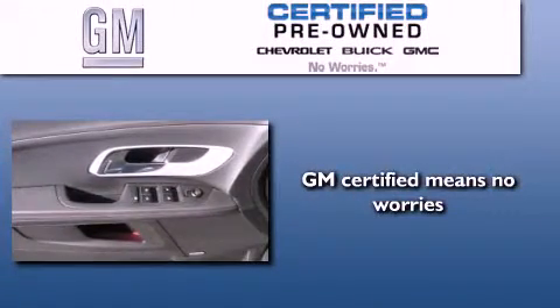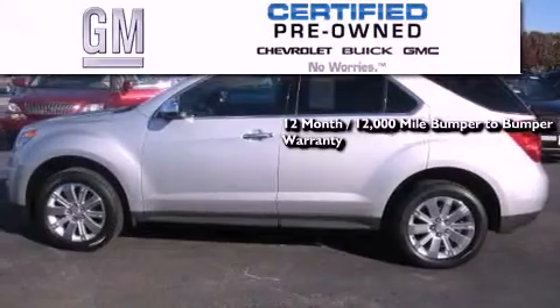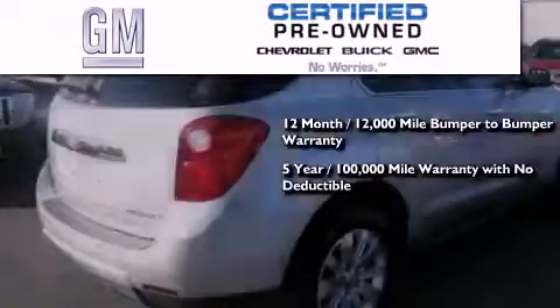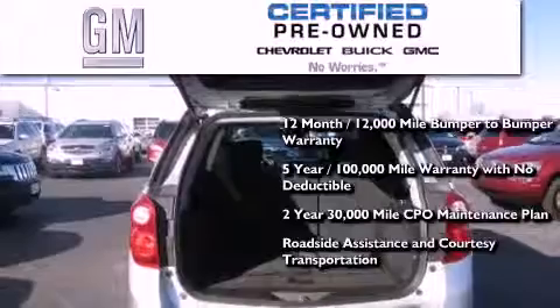A GM certified used vehicle can deliver more satisfaction and certainty than an ordinary used vehicle. GM certified means you get a 12-month, 12,000-mile bumper-to-bumper warranty, a five-year 100,000-mile powertrain limited warranty with no deductible, a strict factory-set 117-point inspection, plus roadside assistance and courtesy transportation.